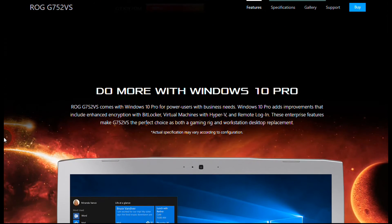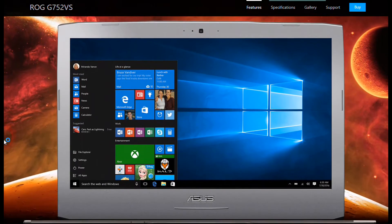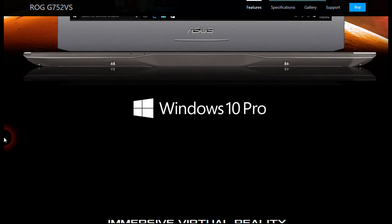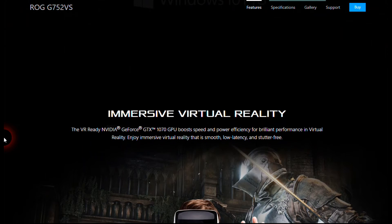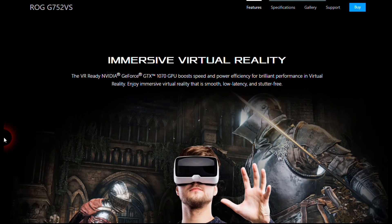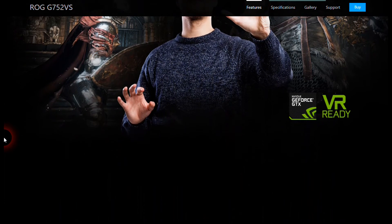The laptop weighs 4.35 kilograms. The ROG G752VS has a wide-view Full HD panel and comes with XSplit Gamecaster, which helps you record or stream games. It also features a unique thermal design that directs dust into a dust release tunnel, keeping dust away from clogging the radiator.